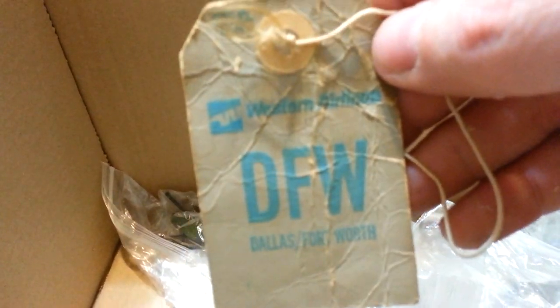And this is a MiG-21, I believe. And an old-era Western Airlines DFW baggage tag. Here's an F-15 in camouflage colors.